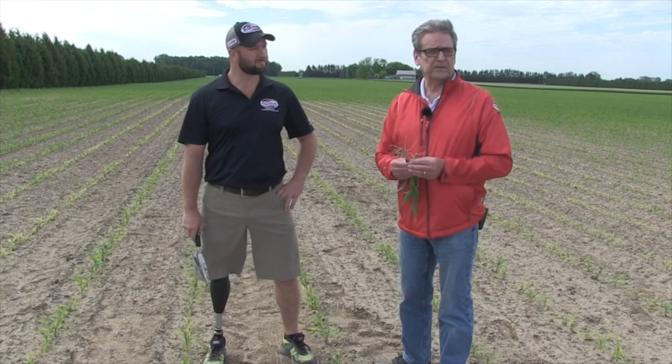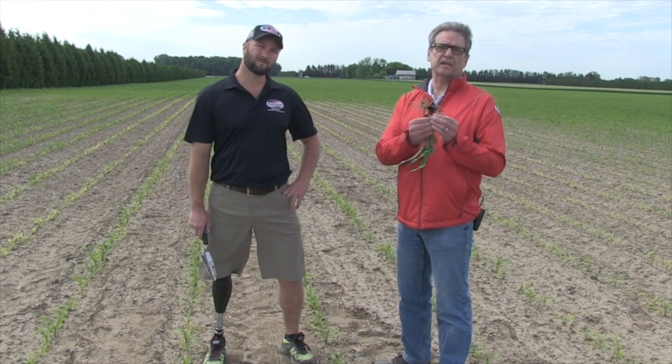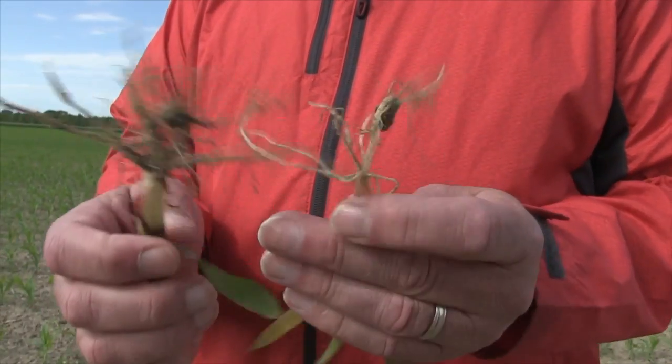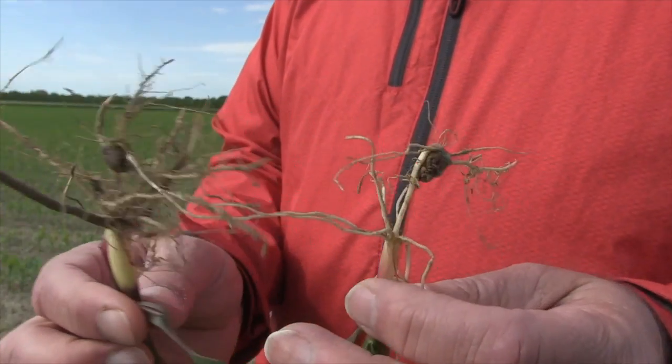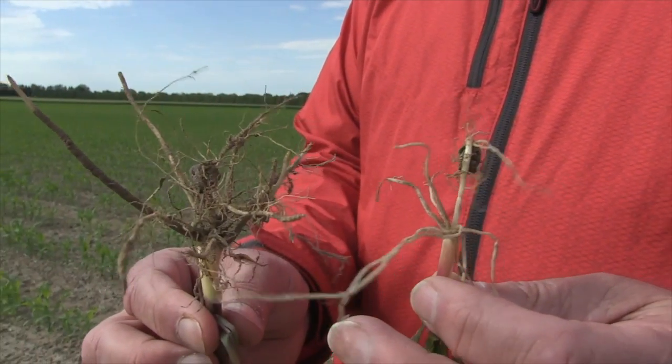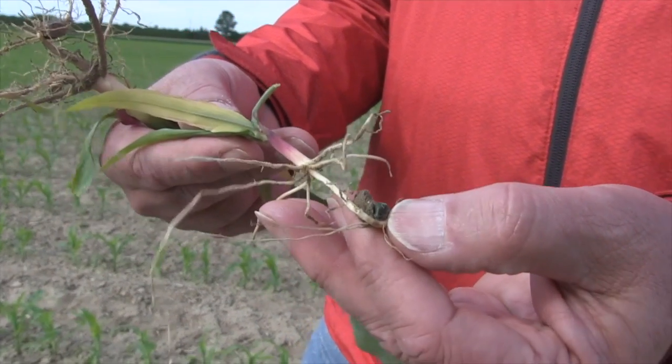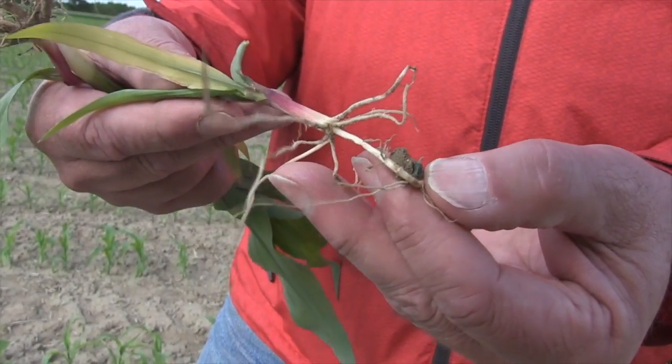There are a lot of other interesting things going on in this field. One thing I noticed is some very shallow planted corn — less than an inch deep in a lot of cases. I've always said for the last 40 years, nothing good ever comes from shallow planted corn. It gets more interesting as we go down the field, where we see some other symptomology related to planting depth and root development.